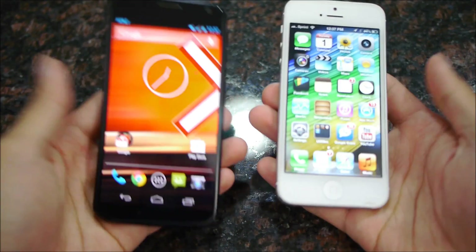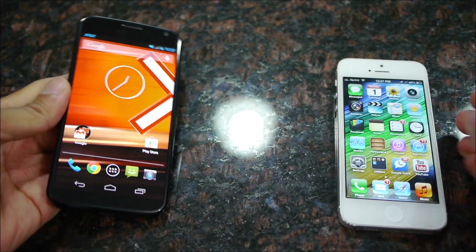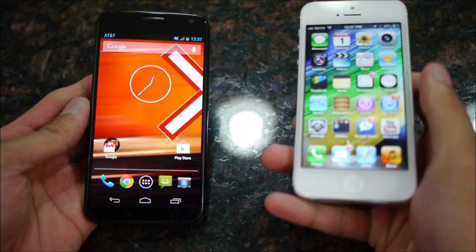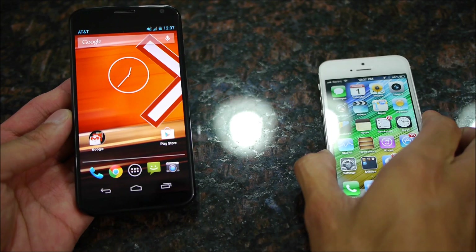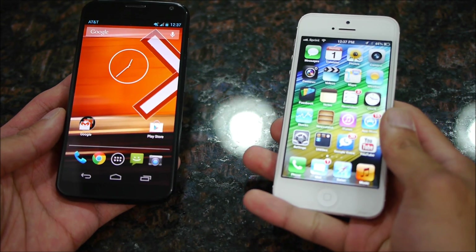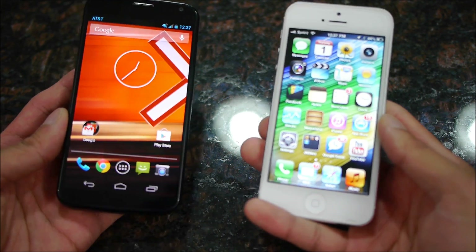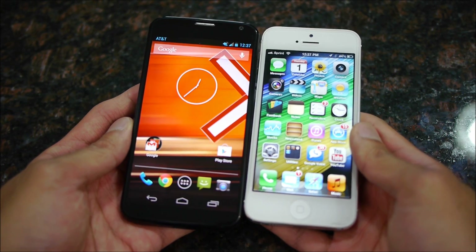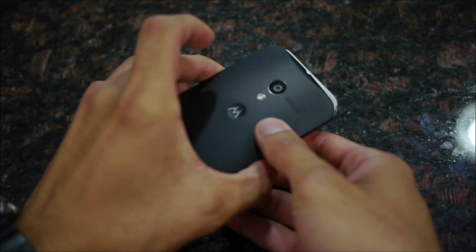In terms of size, you can tell the difference is almost identical, which is pretty amazing for the Moto X considering that it has the larger display between the two. It's a 4.7-inch AMOLED display at 720p, so it beats out the iPhone 5 in terms of pure resolution — the iPhone 5 has a resolution of 1136 by 640. On top of that, it's almost fantastic that Motorola has been able to make a handset with a larger screen that pretty much mimics the size of the iPhone 5.